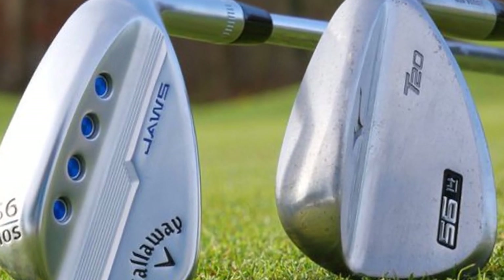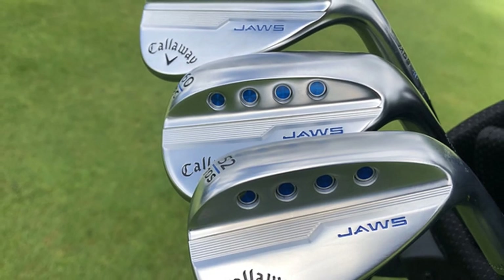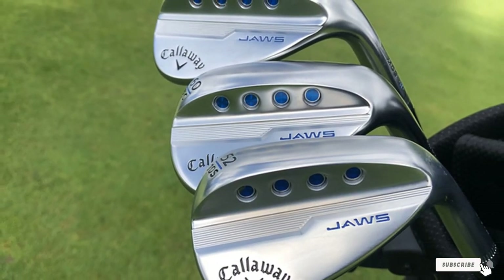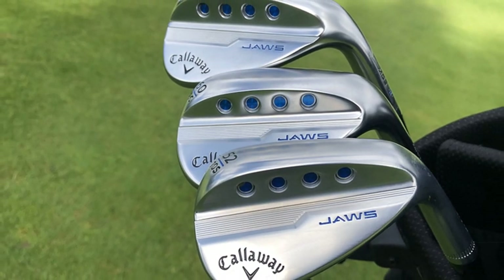If you don't like this S-Grind Wedge, feel free to select any other grind. There are plenty of grind options that Callaway offers, along with different loft and bounce combinations too.